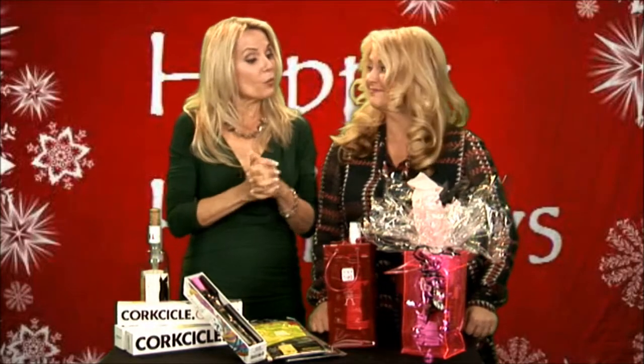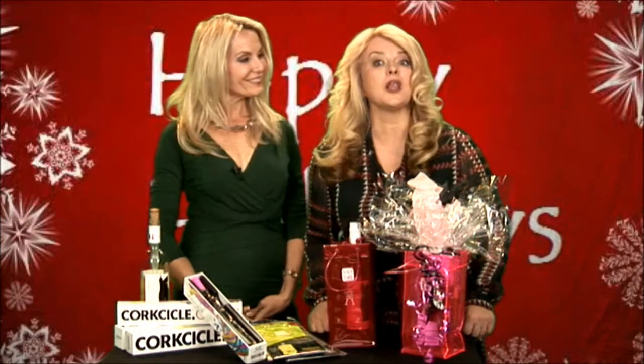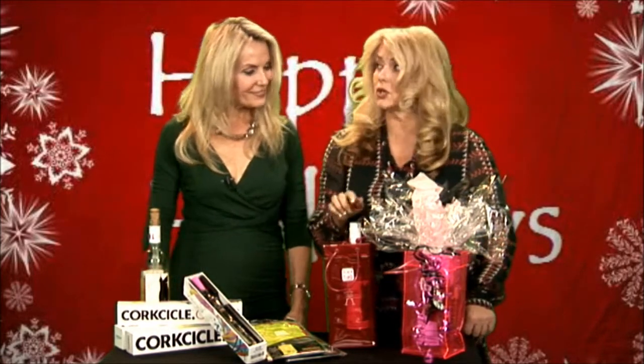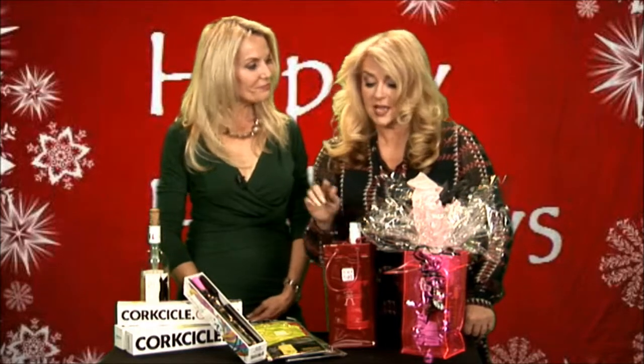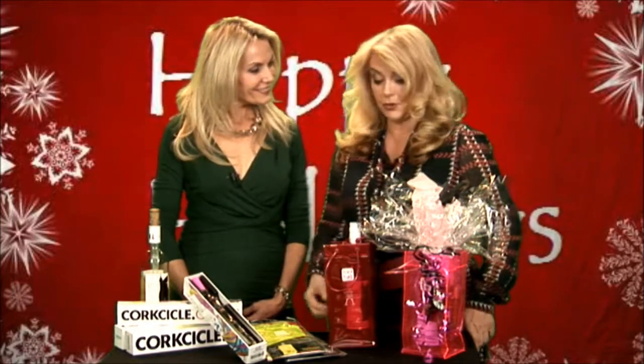We've got some amazing things to show everybody. As you know, Georgia, we go to a lot of parties and we always come with a beautiful bottle of wine — but why not bring your wine in a lovely carrier like this? It also serves as a great ice bucket afterwards. It comes in a whole variety of different colors and your hostess will remember you after you've left. Only $7.95 per ice bag.